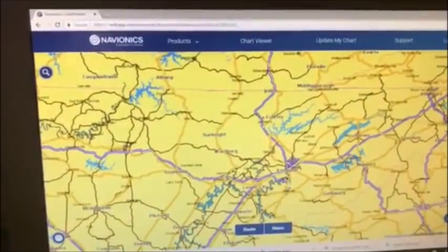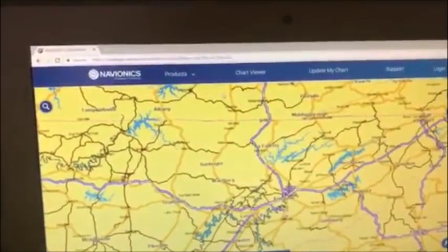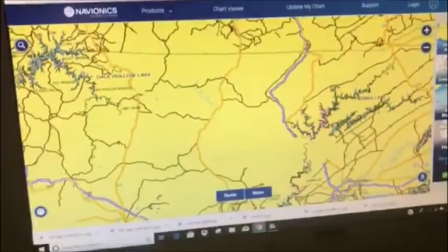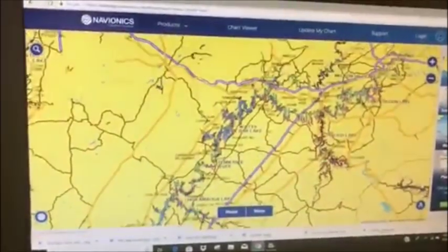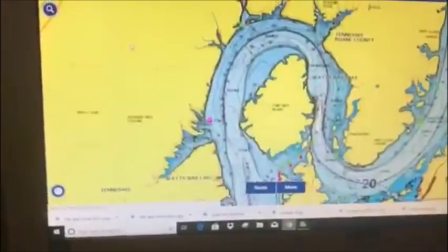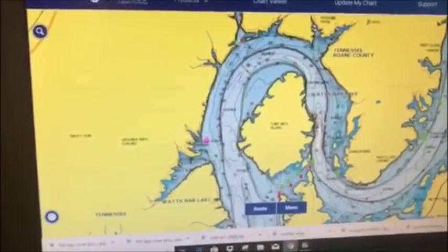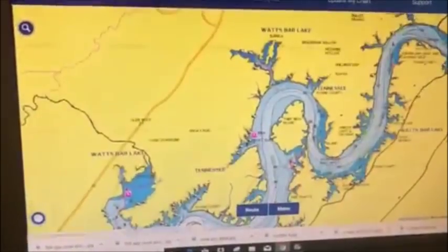The second app you want to add to your phone is the Navionics web app. This is their charting app — something I use on a daily basis. I'm always studying this map, looking for pinch points. Let's go to Watch Bar Lake, one of the lakes I fish, and go down here to Thief Neck Island. You can blow this map up, which is great. It shows you things like a summer bridge, the main channel, and the little white spots show you some of the deeper holes in the water if you like fishing deep water.